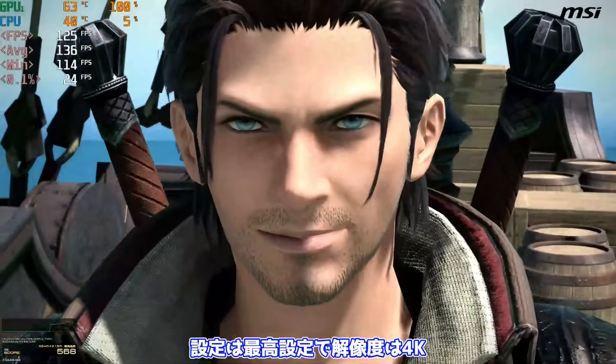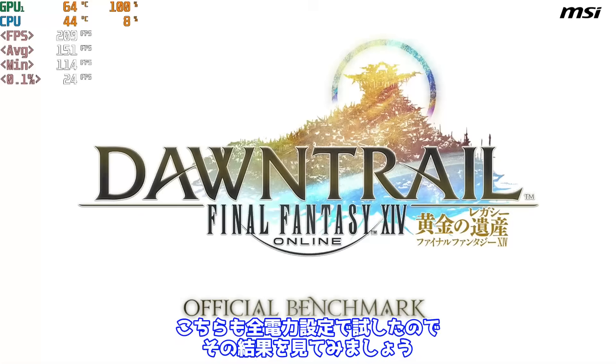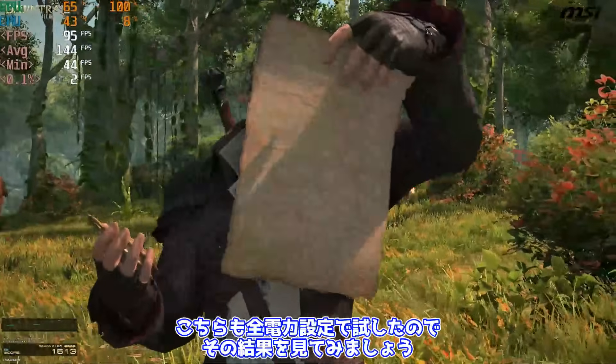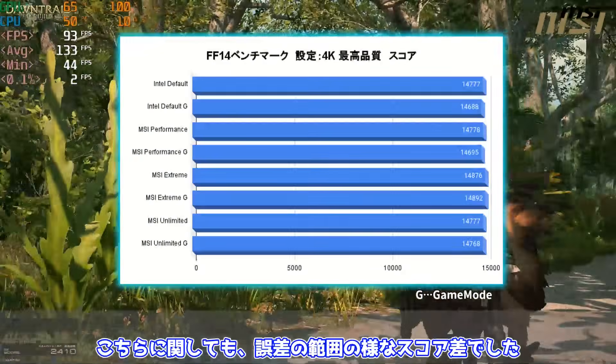続いてはFF14ベンチマークです。設定は最高設定で解像度は4K、流れている映像はIntel Default Settingsでの映像です。こちらも全電力設定で試したのでその結果を見てみましょう。こちらに関しても、誤差の範囲のようなスコア差でした。